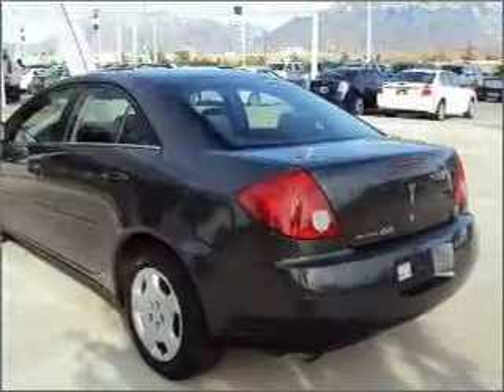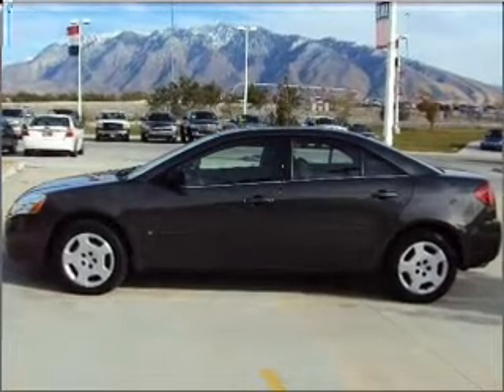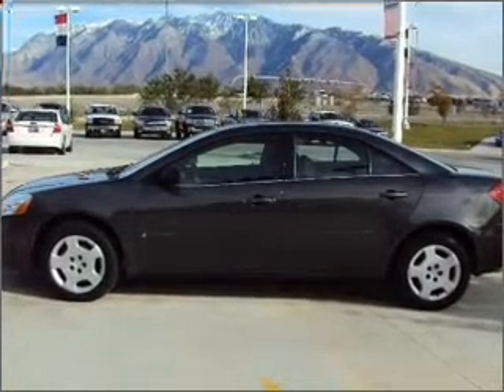Air conditioning, power door locks, power windows, power steering, power mirrors, an alarm system, and AM FM stereo with a CD player.